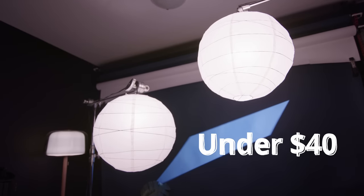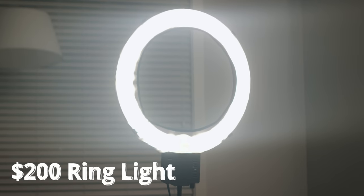Hi guys, my name is Brandon and I've been a cinematographer for the last 10 years. Today I want to talk to you about lighting a talking head video kind of like this one, but we're going to do it for under $40 and then compare it to a $200 ring light setup.